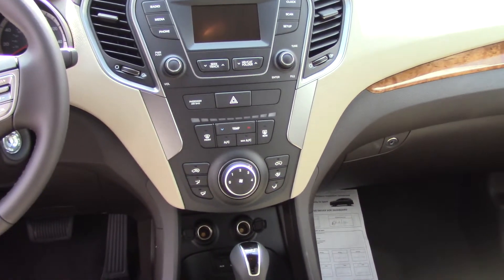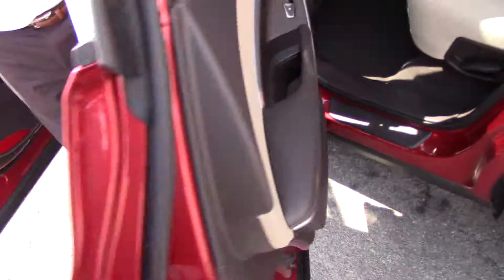We've got hill assist, traction control — a lot of features in this vehicle I know that you'll like, and a lot of conveniences as well.